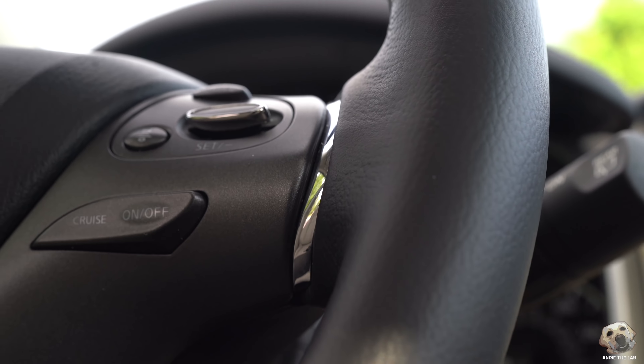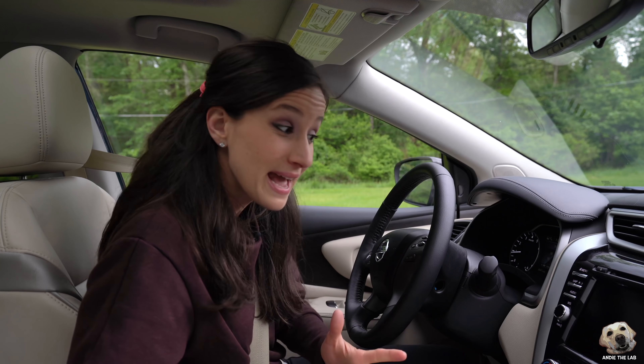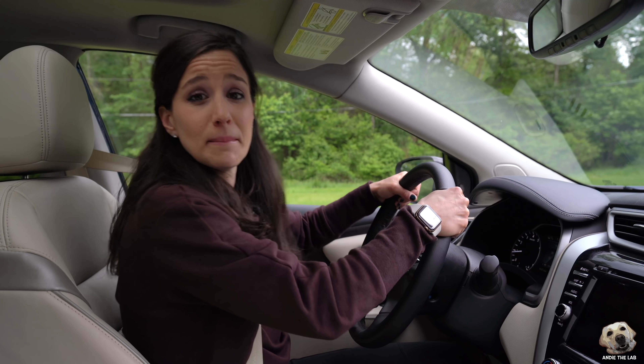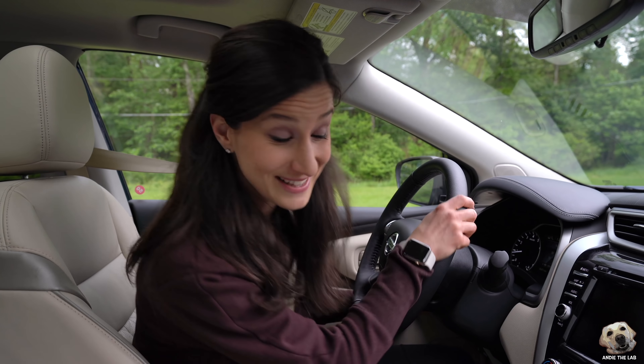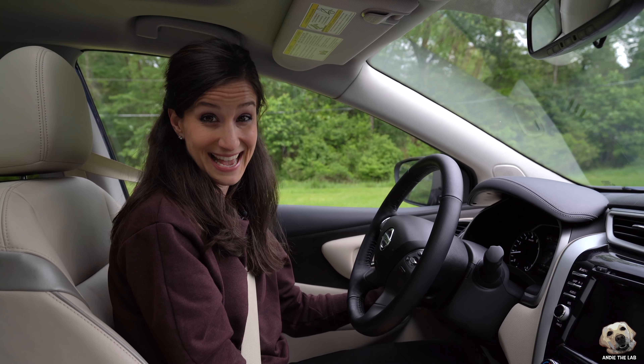The steering wheel feels nice, but I think it feels a bit tight — not necessarily a bad thing, I just find I have to use a little muscle to get it to move. But check this out: a telescoping wheel, which is nice. The gas tank also seems massive — I got this dropped off on a full tank and it read almost 600 miles.